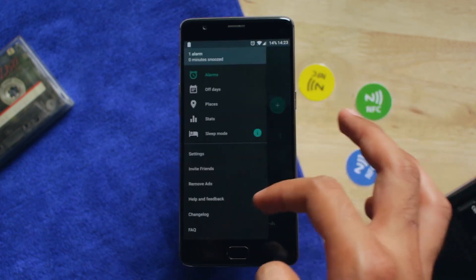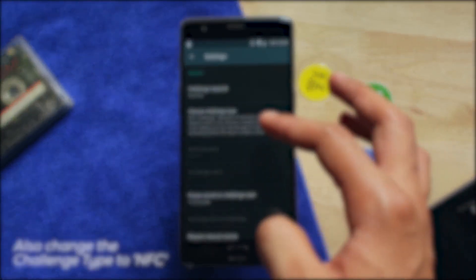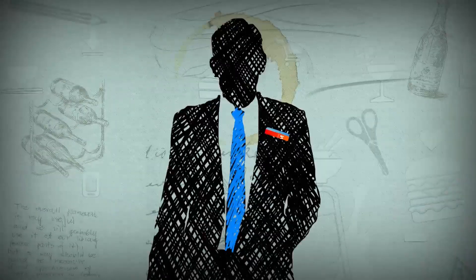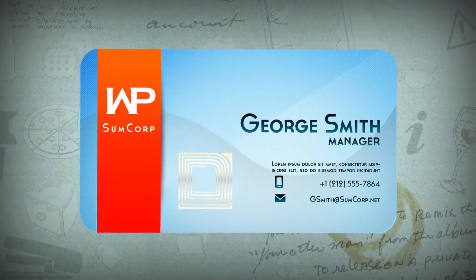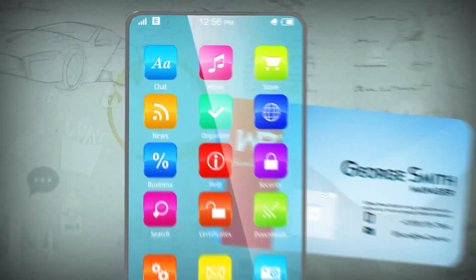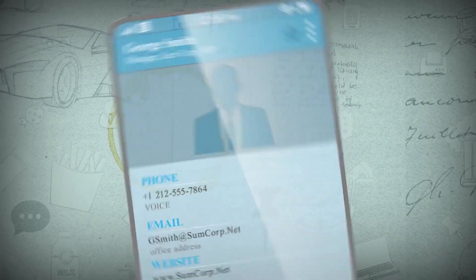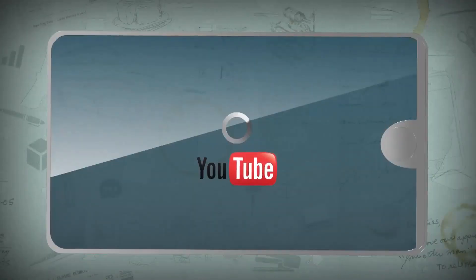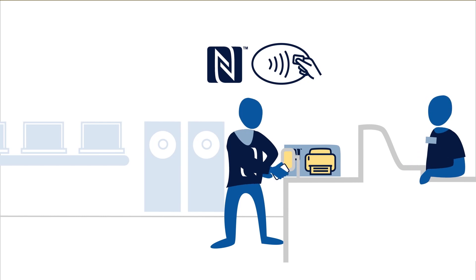I'm going to make another video on NFC tags — how to program them and how to use them. Finally, number five: NFC business cards. These cards look normal but have NFC chips inside. Turn on NFC and touch the card to the back of your phone and it will save the card data — your name, social media links, your website. It works similarly to NFC tags.